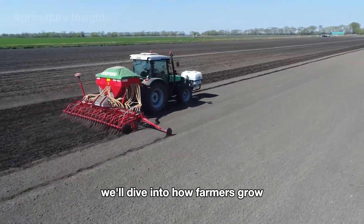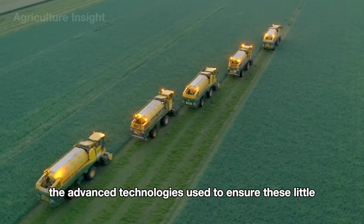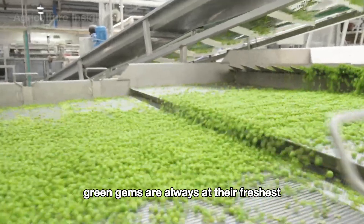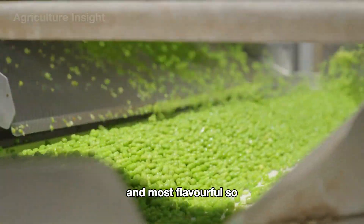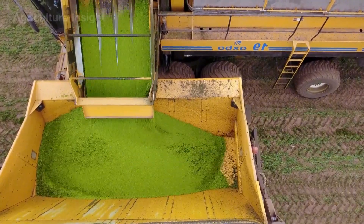We'll dive into how farmers grow, nurture, and harvest peas, as well as the advanced technologies used to ensure these little green gems are always at their freshest and most flavorful. So let's jump right in and uncover the magic behind peas.